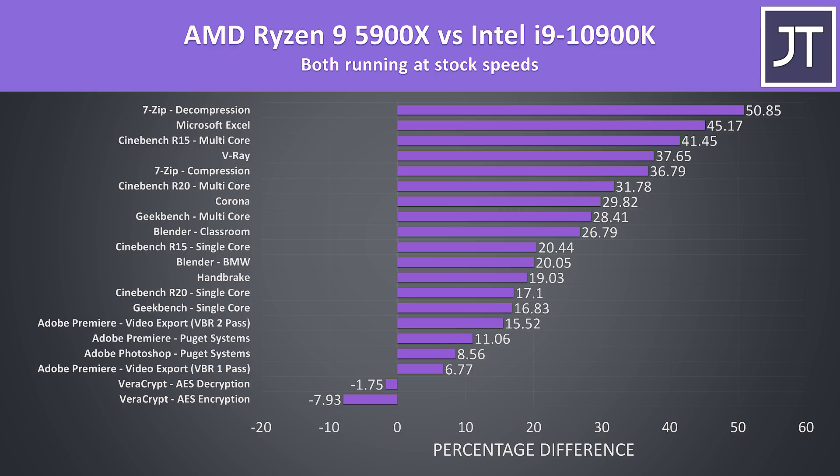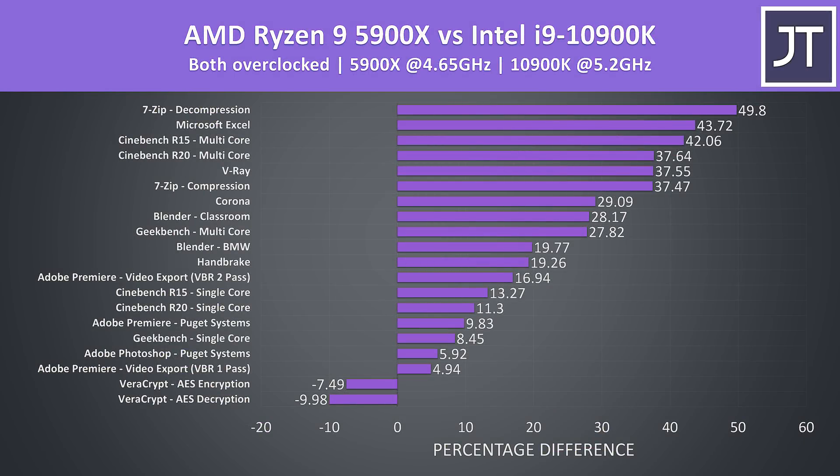Here's how the 5900X stacks up against the 10900K in all application tests at stock — the 5900X was winning in all but the Veracrypt tests. This was expected in multicore workloads as the 5900X has two extra cores, but even in single core tests it was still seeing double digit performance gains. With both processors overclocked, the gap narrows a bit as the 10900K can overclock further, but the stock 5900X is still beating an overclocked 10900K in most cases.